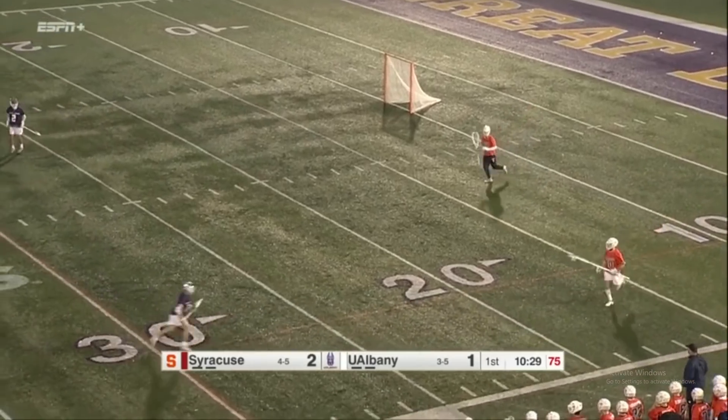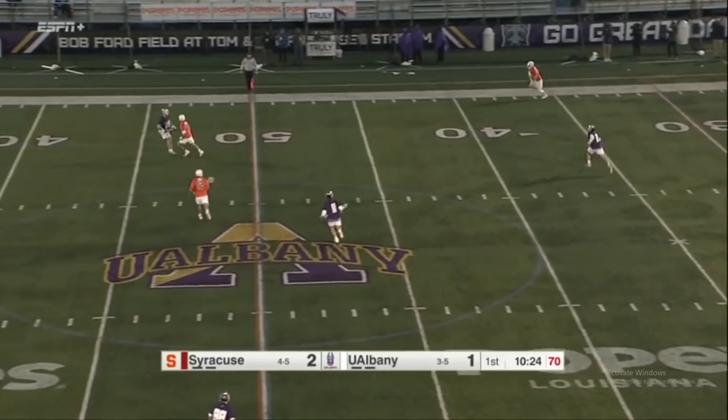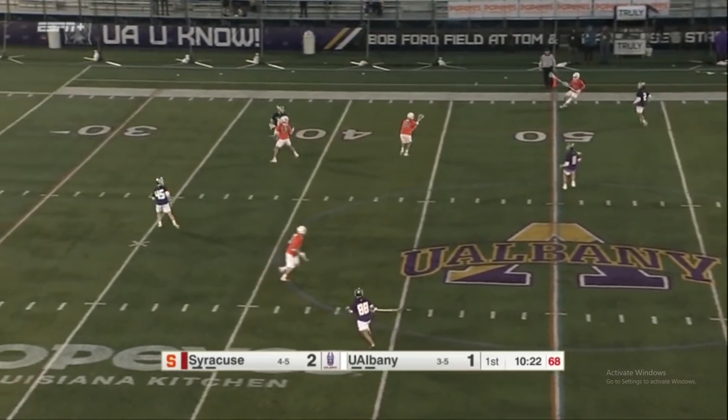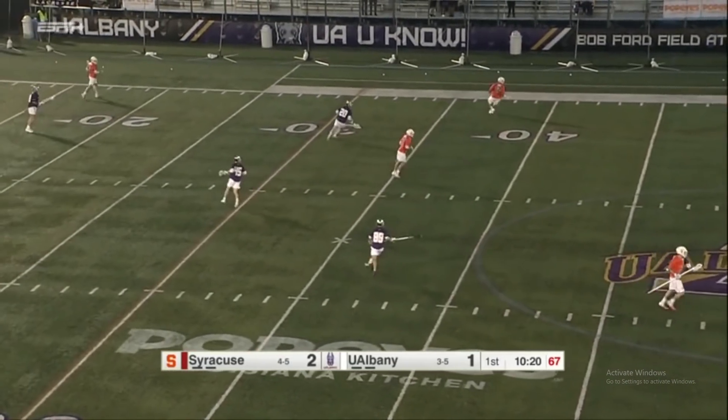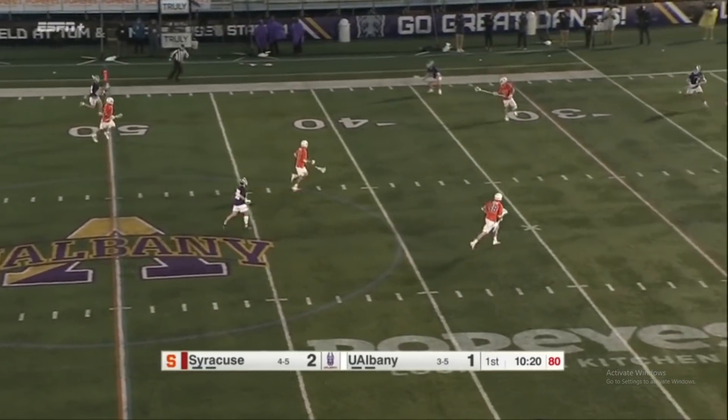Playing in the rain, the sticks will bag out a bit. Your shooting strings might get a little messed up. You might see some errant passes when you're playing in wet weather. Syracuse is offside again — that's their second cause turnover — and UAlbany tries to get a quick restart here.